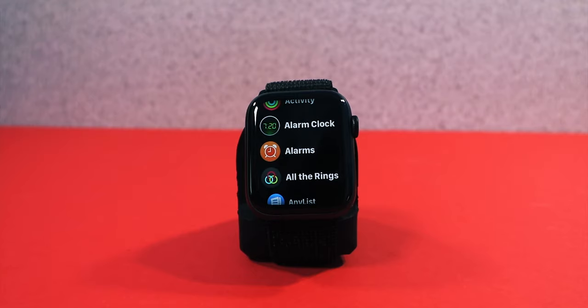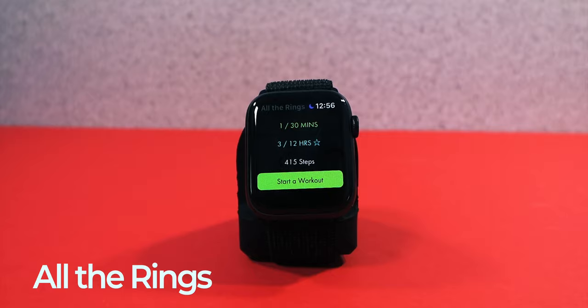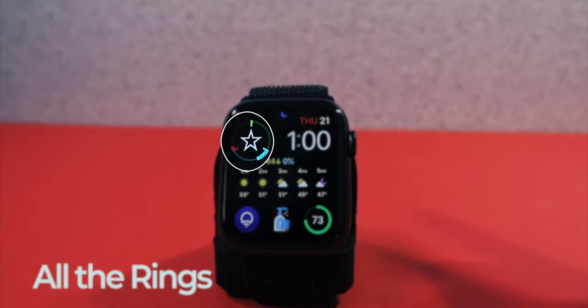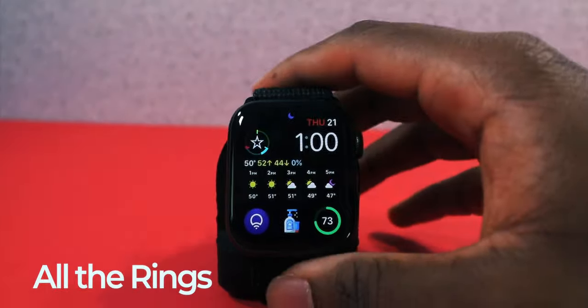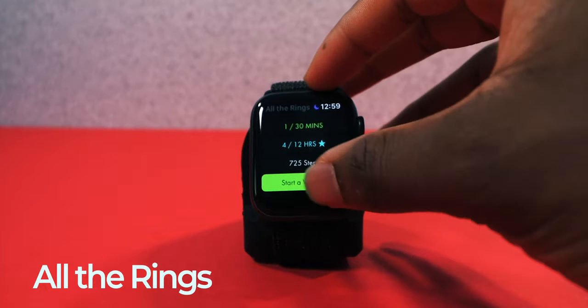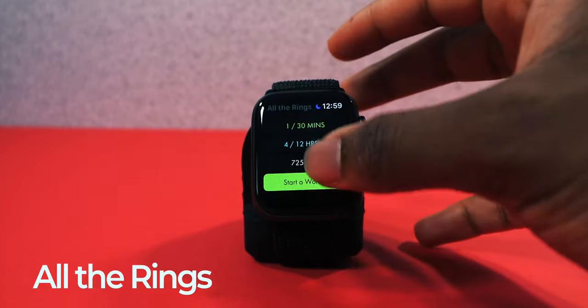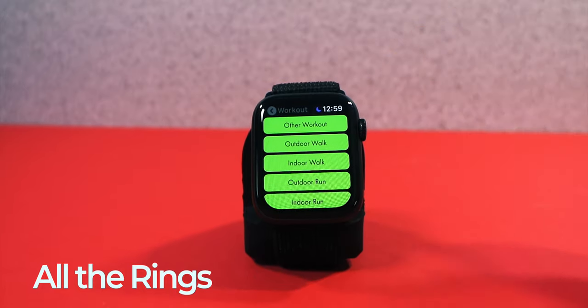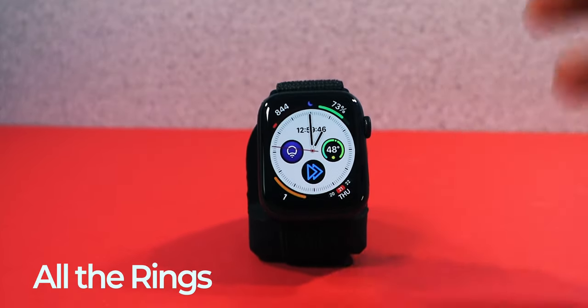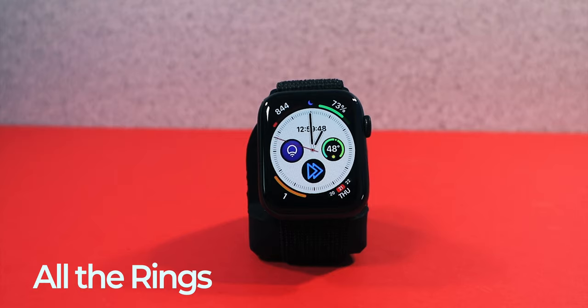Next is an app called All The Rings, and this is a better app than the standard activity app. I like how it's one ring but represents all of the rings. It tracks your activity streaks, gives you detailed workout stats, and better alerts. It's a better application overall. Though I don't really work out too much — I should start filling up my rings more often.